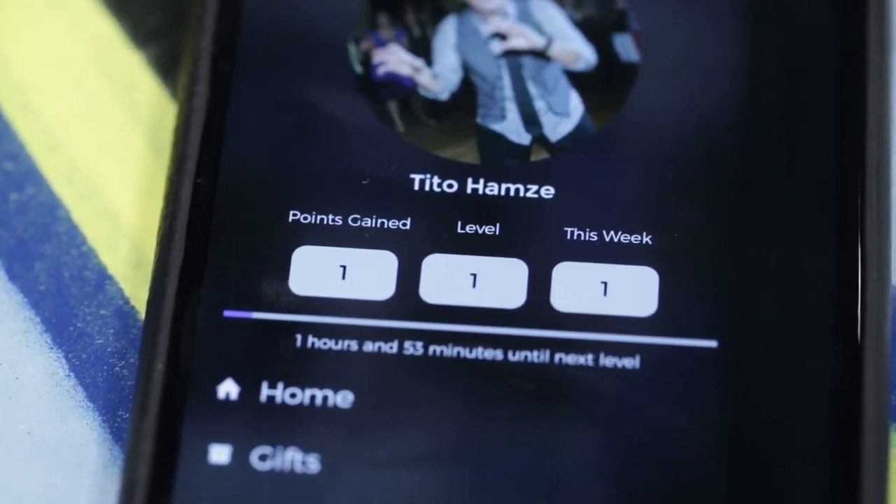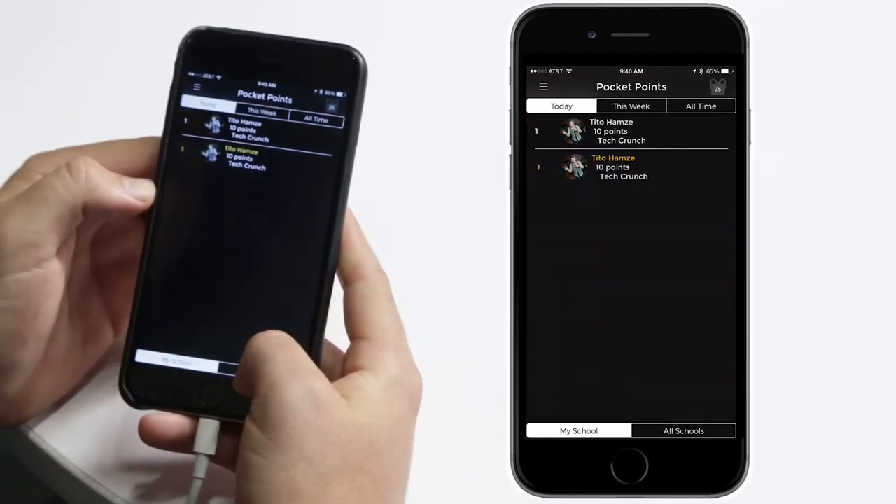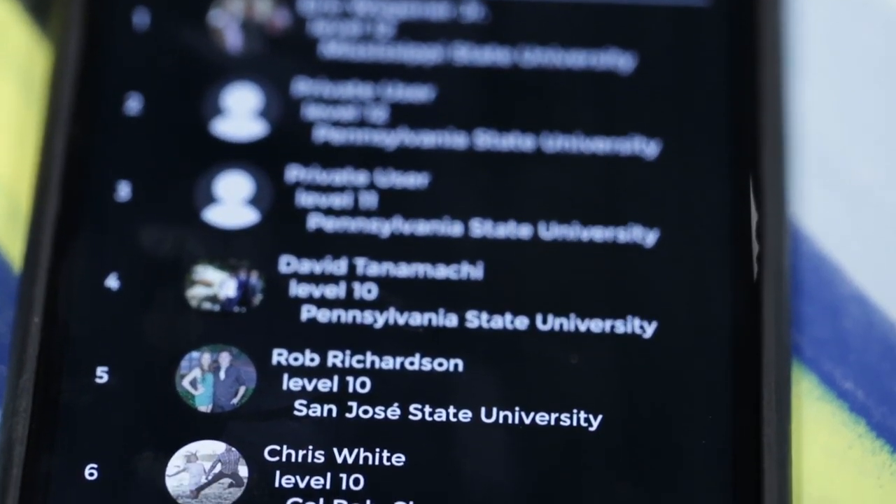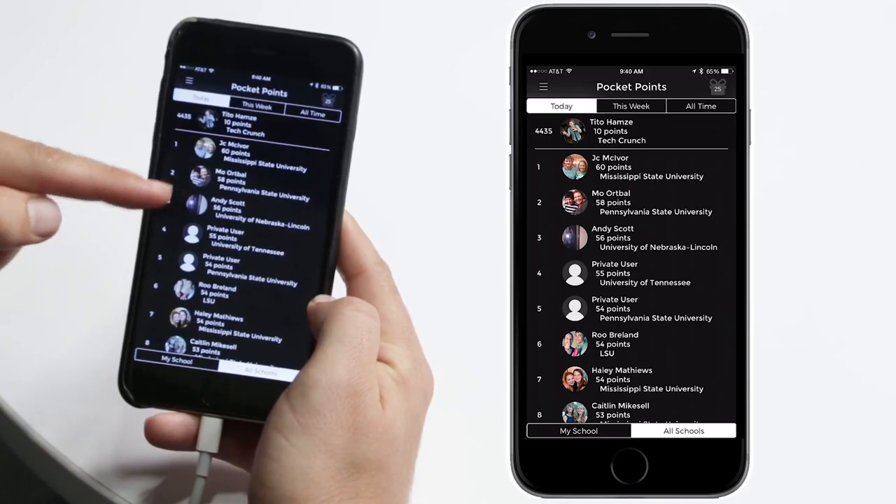There are leaderboards with peeps who have had their phone locked the longest, so it looks like it can get competitive. Craig can suck it — I'm winning this time.